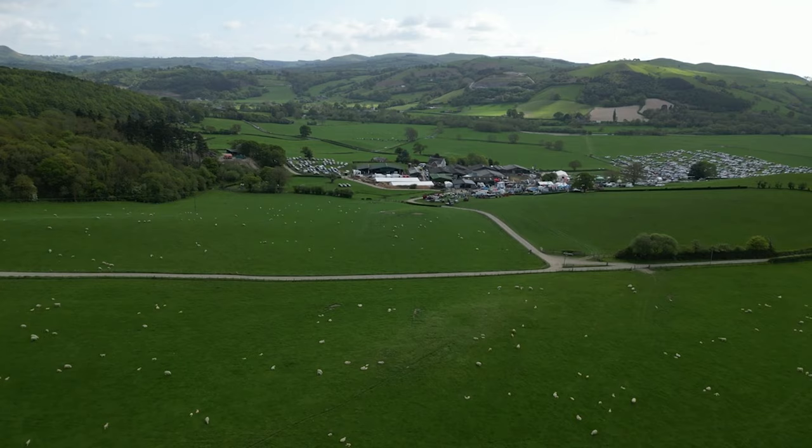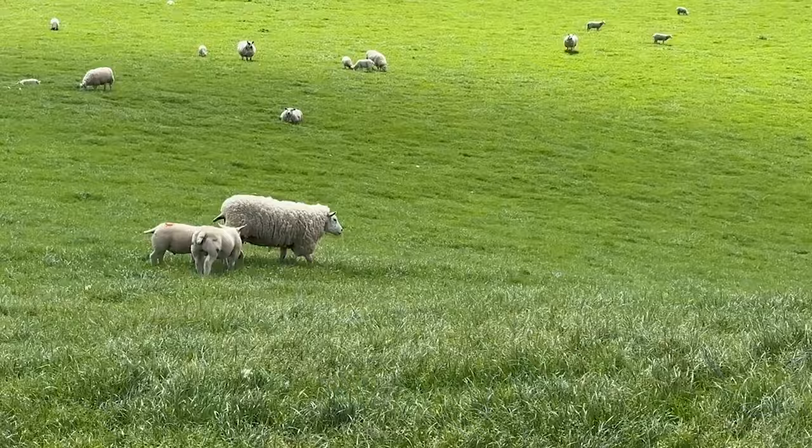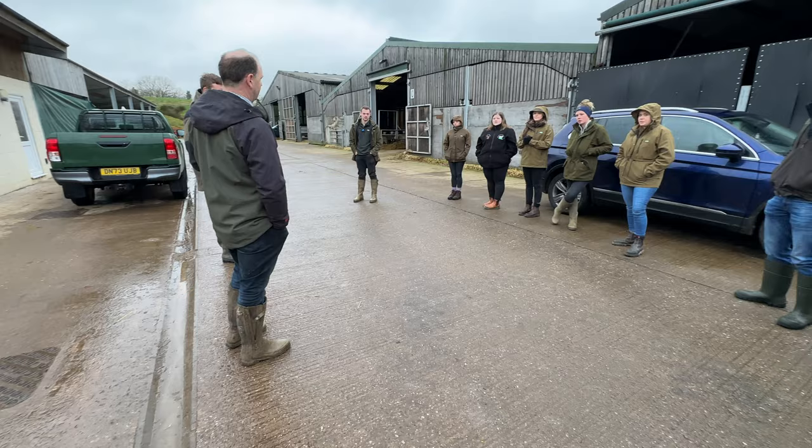A lot of you will be wondering exactly what the NSA is. Well, they are the National Sheep Association here in the UK. Their main aim is to represent sheep producers across the country. Alongside this, they host events and sessions supporting the UK sheep sector.